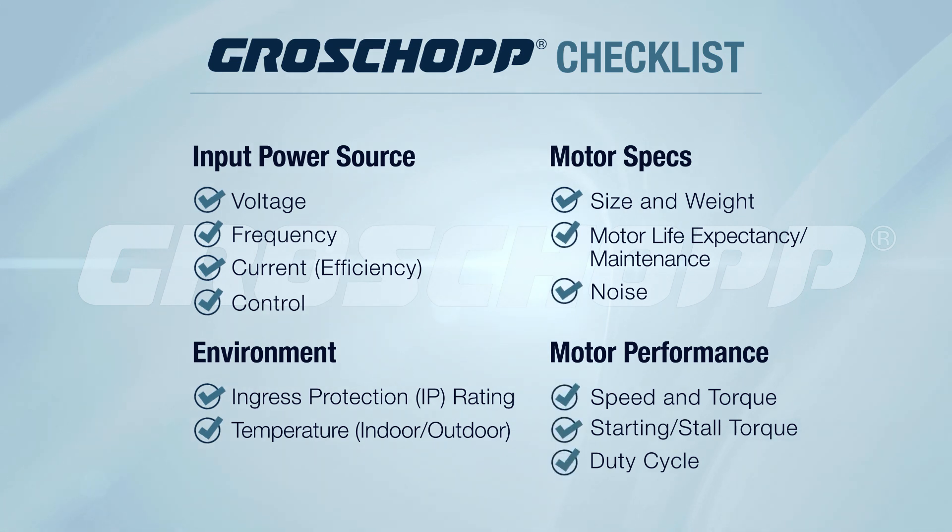These are what we call motor specs. We like to remind our customers to always consider the maximum size and weight of motor their application will allow, and to know what kind of life expectancy the motor will need to have. Duty cycle criteria — whether the motor is running periodically or continually — are key to determining the life expectancy of the motor.